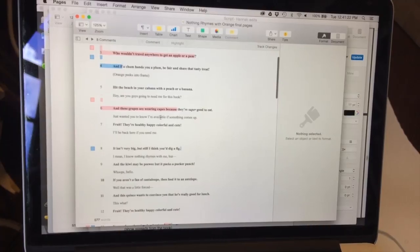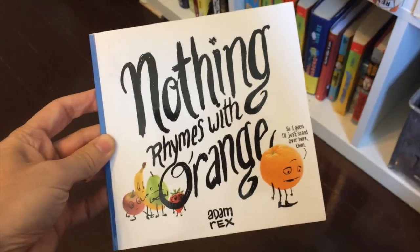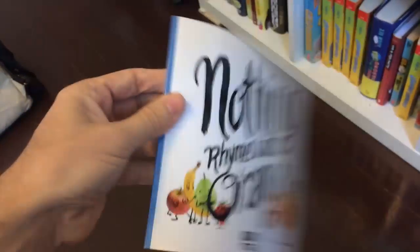Okay, step one. Take one of the manuscripts you've written and make a quick, fun, 48-hour picture book that you then get printed up and send out to friends and family for your 2013 holiday card. If you haven't already done this step, then I don't know what to tell you. It had to be 2013.